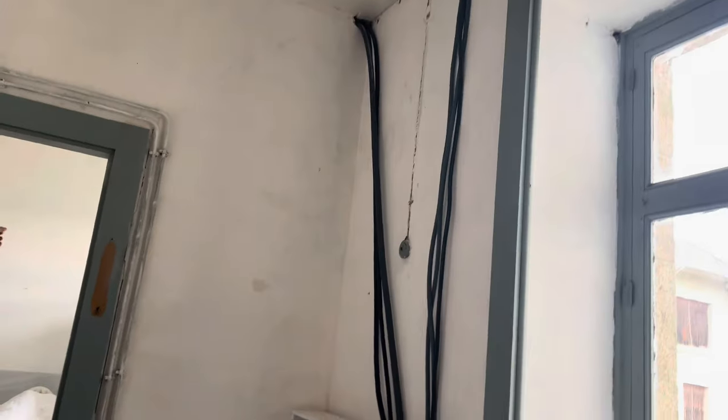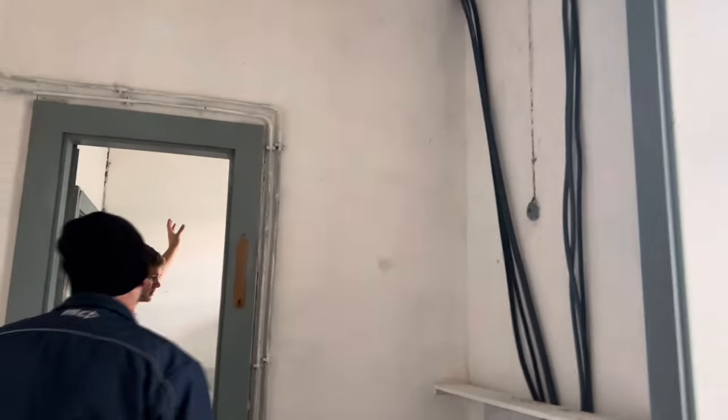Those are the lights. This light I'm not sure — it might have to get moved depending on where the shower goes.